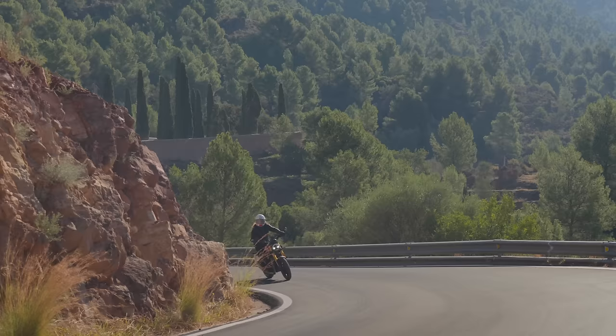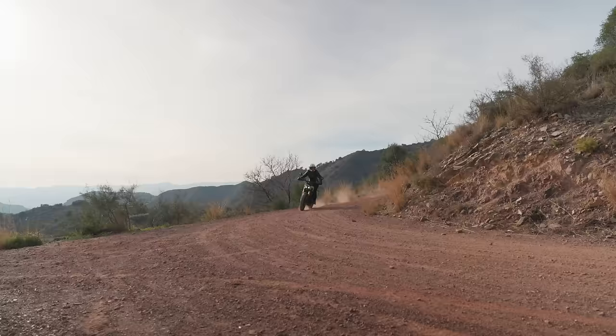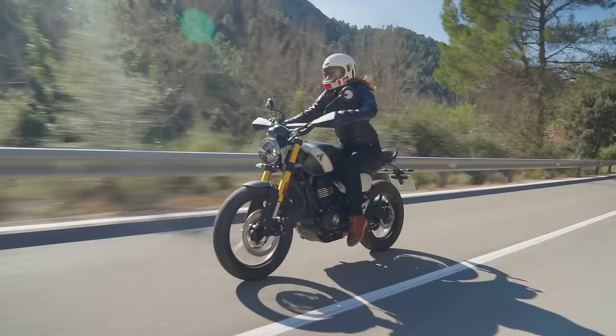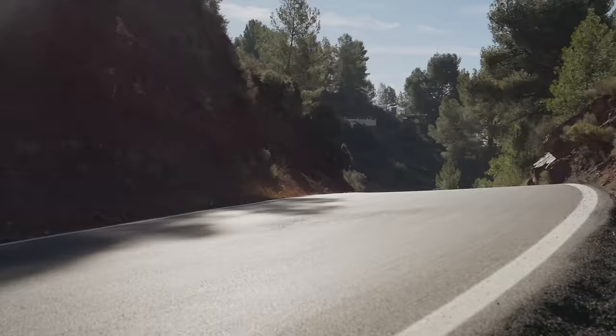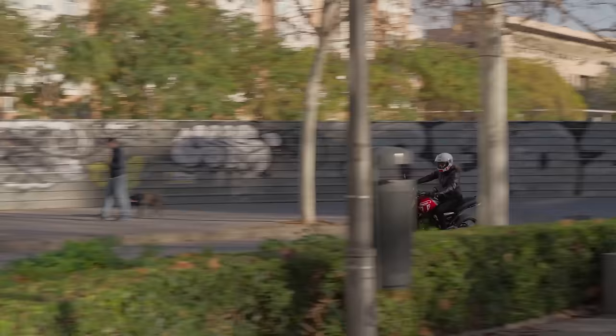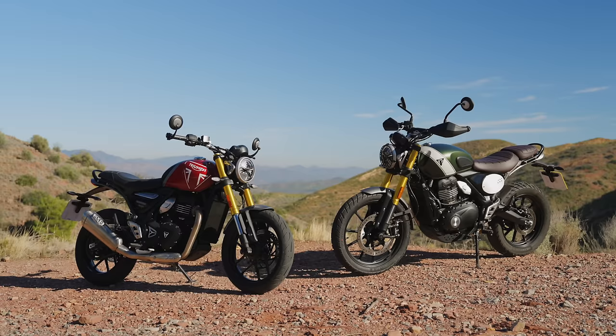Hi, I'm Bry and today you join me in beautiful Valencia to test out the two new Triumph 400cc motorcycles. You've got the Speed 400 and also the Scrambler 400X that I've just spent all day testing out and having an awful lot of fun on. In this video I'm going to walk you through my first impressions, things I like, things I'm maybe not as keen on, and at the end I'll tell you which one of these I would really like to own myself.